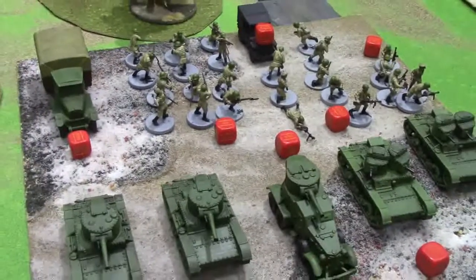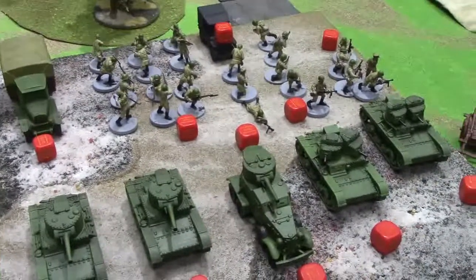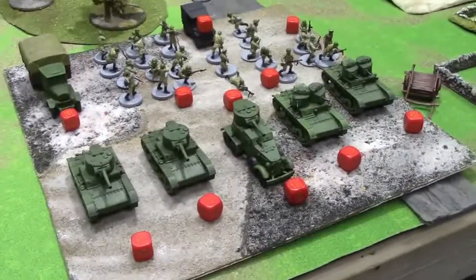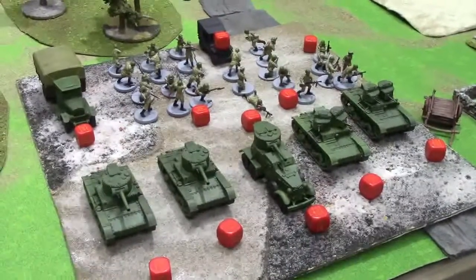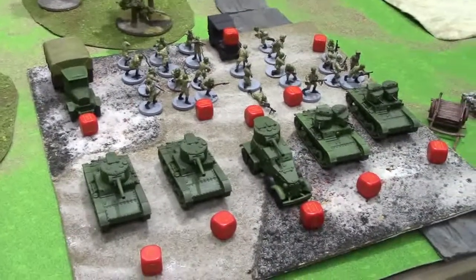The Russians also have some defensive fortifications that will be revealed during deployment. They came in at around 745 points, a little weaker than the Germans, but this is a surprise offensive scenario. The points not spent are banked, so it's not like they're missing out on anything right now.